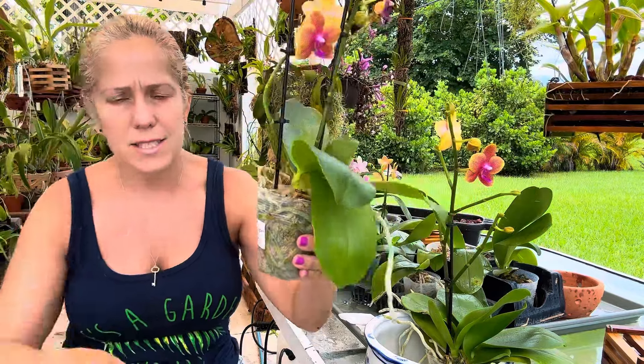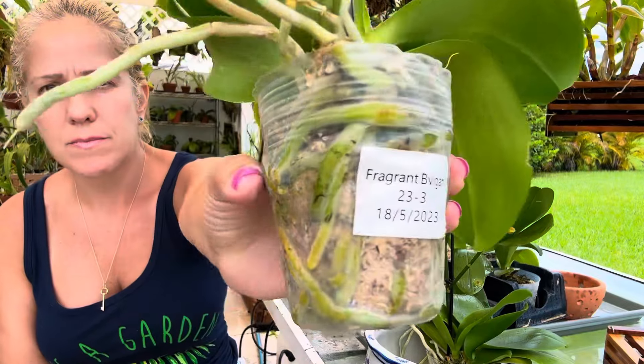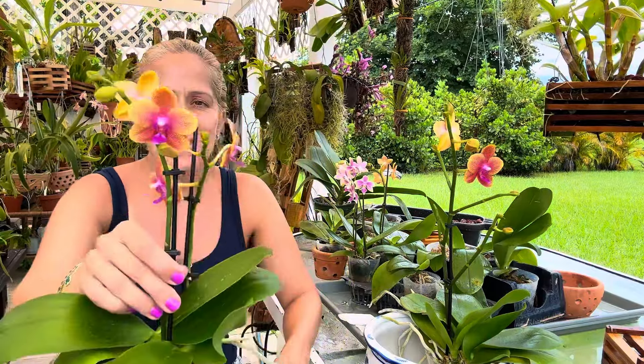The tag says 2023, 5/18/2023, and it has really awesome roots. I believe they were $14.99. They're blooming in summer, so it has to be some kind of hybrid of the summer bloomers. I put them inside for a little bit and couldn't smell a thing. I bring them outside and they do have fragrance — it's almost like they're telling you they like it really warm.